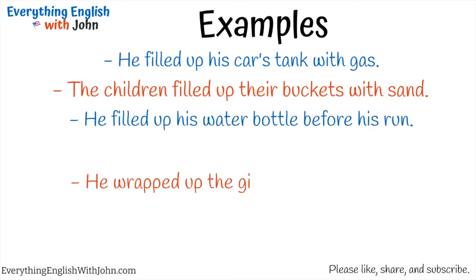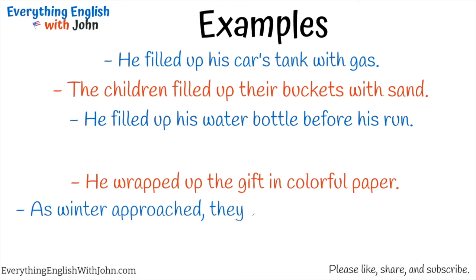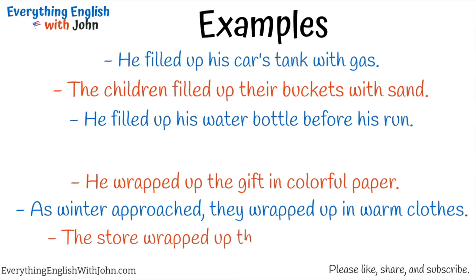He wrapped up the gift in colorful paper. As winter approached, they wrapped up in warm clothes. The store wrapped up the gifts that they bought.